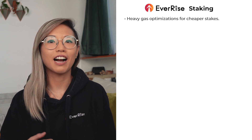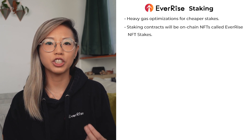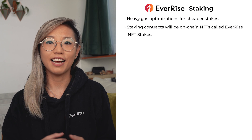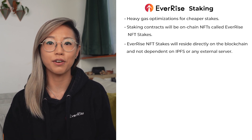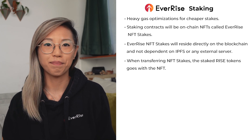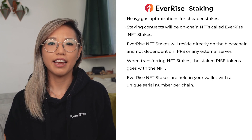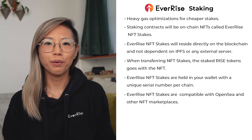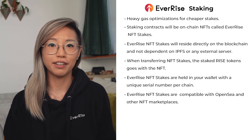When I'm talking about utility NFTs, I'm referring to our upgraded staking protocol, where staking contracts will be on-chain NFTs that we will be referring to as EverRise NFT Stakes. The EverRise NFT Stakes will be on-chain NFTs, meaning all their data is directly on the blockchain and not dependent on IPFS or any external server. The EverRise NFT Stakes are staked RISE — if they are transferred, the staked RISE goes along with them. They will be directly held in your wallet and will have a unique serial number per blockchain. The EverRise NFT Stakes are also OpenSea compatible, along with other NFT platforms, and can be sold or transferred to others. When sold, EverRise will get royalties off the NFT stake sales, and this royalty fee will have tokenomics applied to it, returning value to the token.